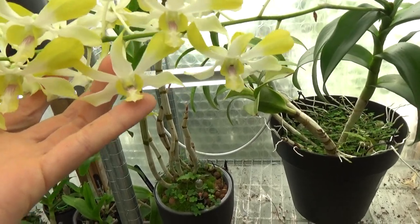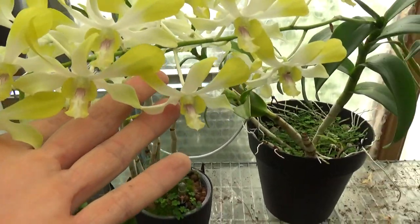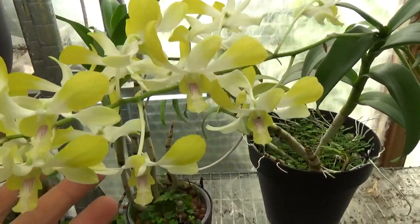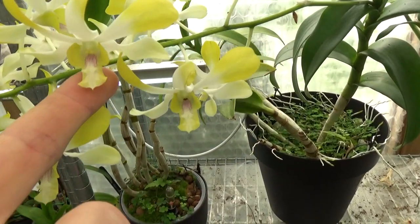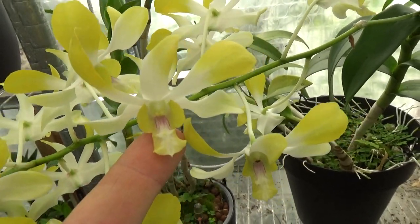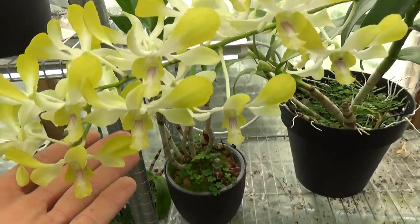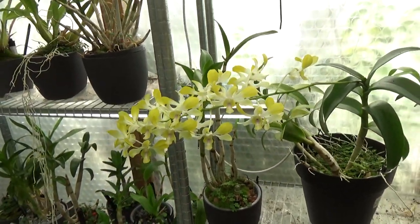Then we have this beautiful Dendrobium Puff 58 Fragrant — that's how it's called, believe it or not. That's beautiful; I really love this bloom. The yellow and the whites — I always enjoy them. It's just beautiful, with a fairly large spike as you can see.